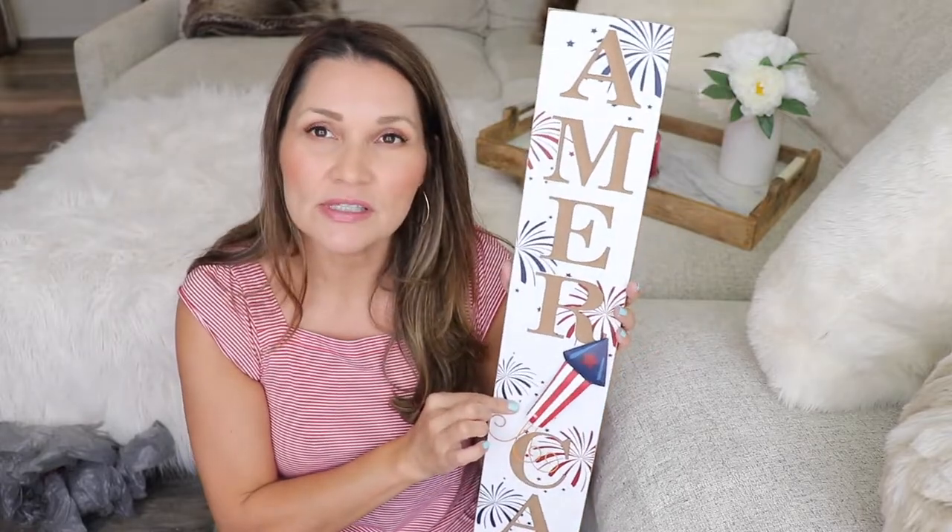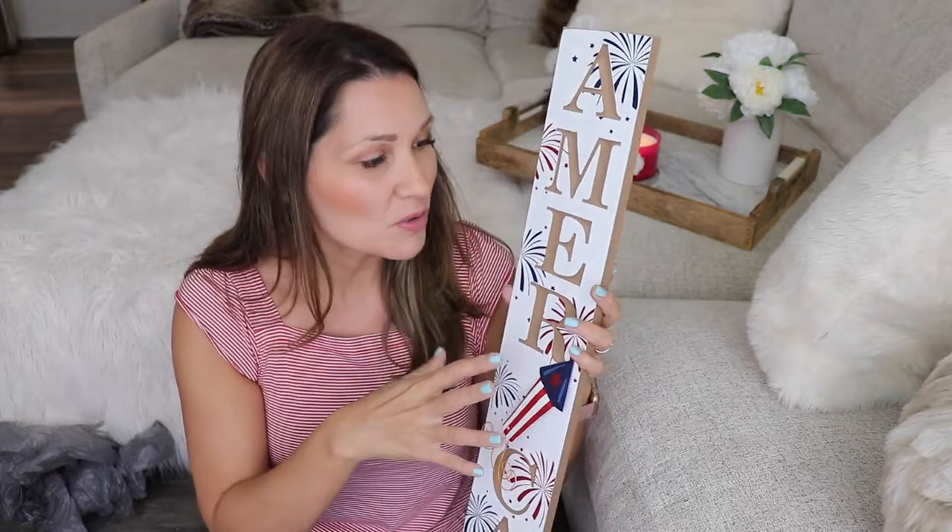The next store I popped into was Tuesday Morning. I normally don't shop there — I just don't ever find anything I love there — but it's right next to Home Goods so I went in and found two things. I got this really cute sign that just says 'America.' I'm thinking of putting it outside at my door with a mesh wreath I made three or four years ago — I'll link that tutorial below. I really like that it's white with just sprinkles of red and blue.